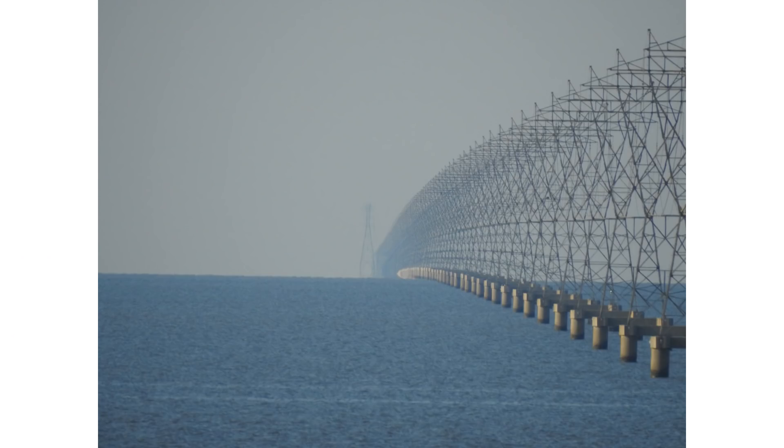A couple weeks ago, I went to New Orleans, and on the way there on I-10, I saw this. This is a set of power lines on Lake Pontchartrain, and it just so happens to show the curvature of the Earth.